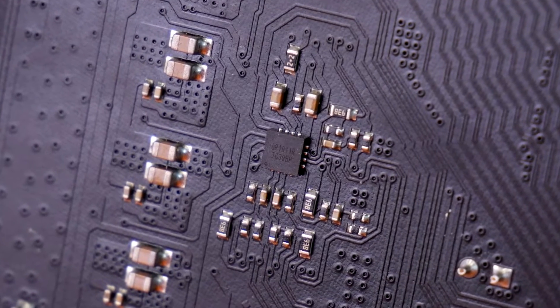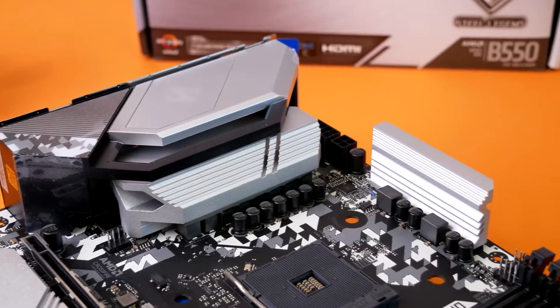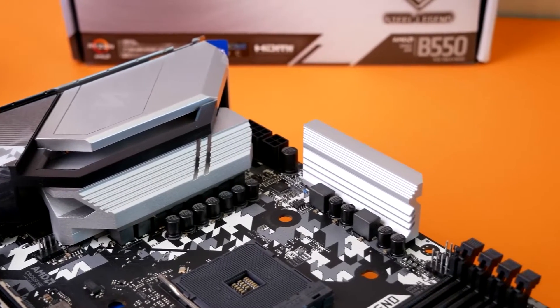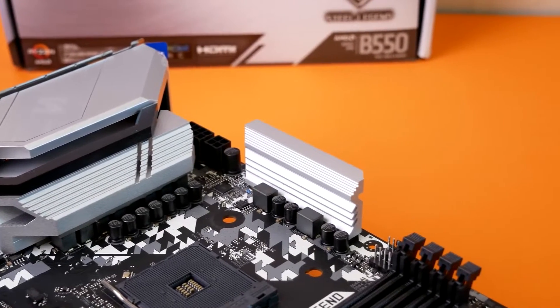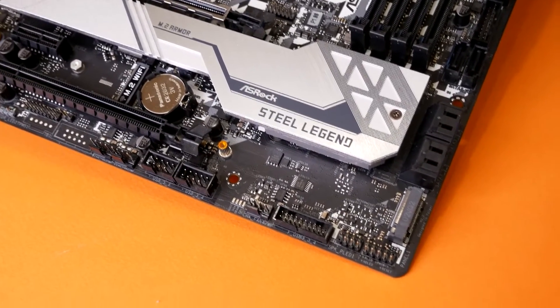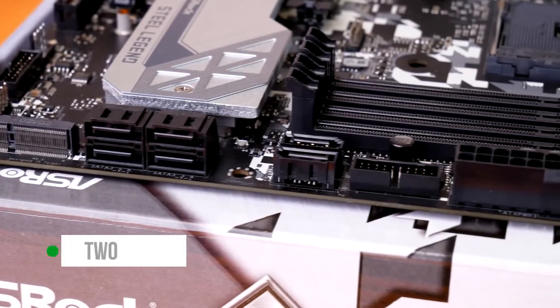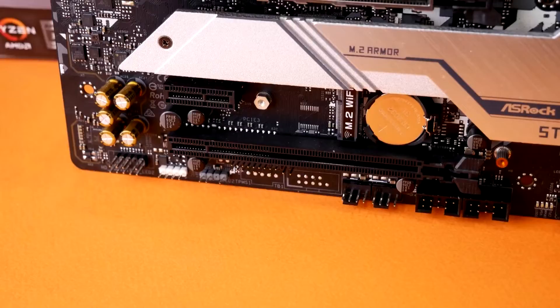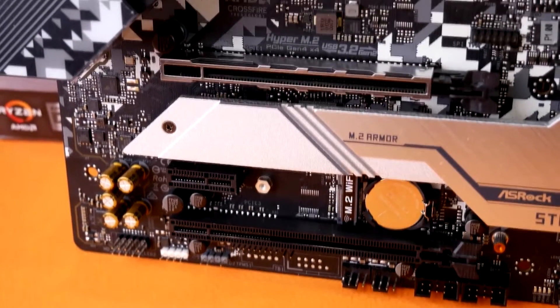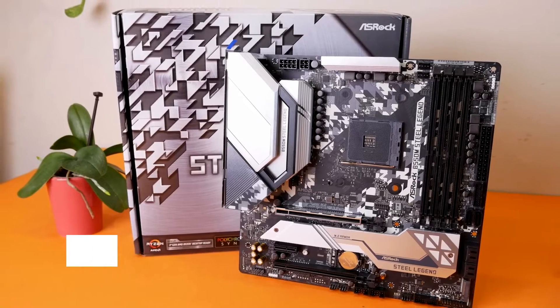For the design, ASRock uses a white and silver color scheme to draw the eye. This provides the B550 Steel Legend with an almost stainless steel appearance, which can be seen on both the heatsinks and the exterior. The chipset heatsink is combined with the shielding for the top M.2 slot, providing it with a uniform look. This motherboard also features two M.2 slots, but the second one does not feature any heatsink or shielding. The rear panel cover features ASRock branding along with the VRM heatsink, and it also has a controllable RGB zone.